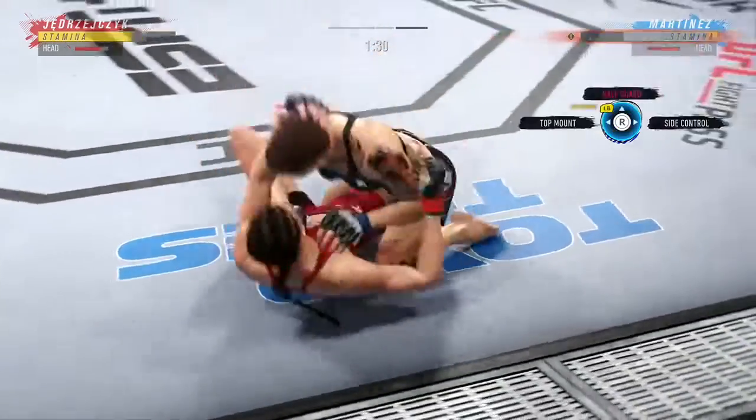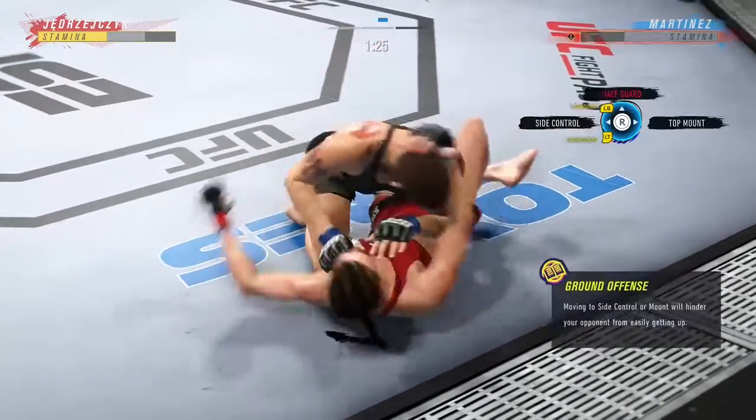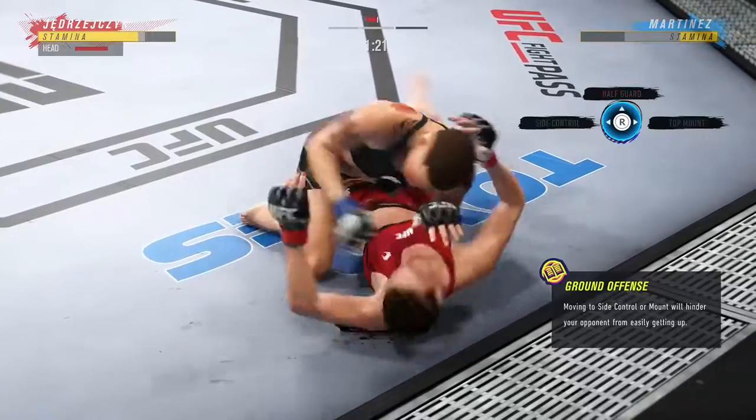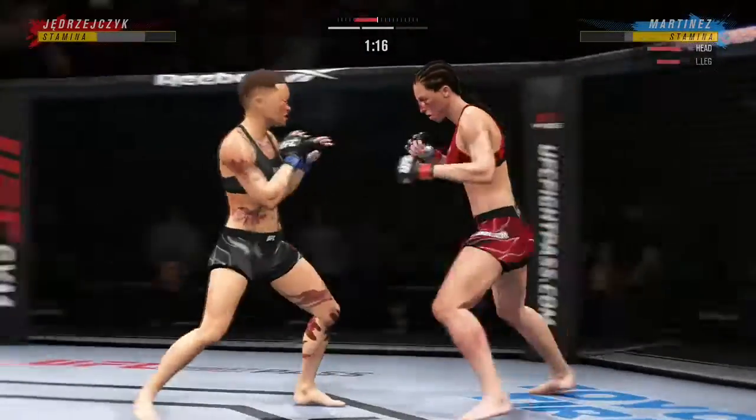Hard to win fights in mixed martial arts from the bottom, but nice work here in that position by Jion Jacek. She is just nonstop on the ground, moving in all the right directions. Another nice transition by her. She's moving a lot, but every movement has purpose.